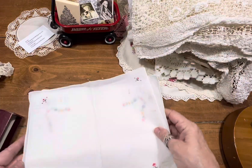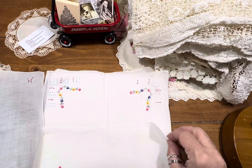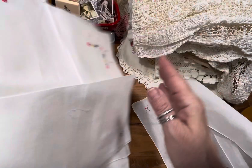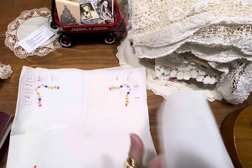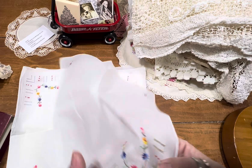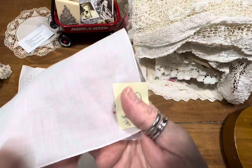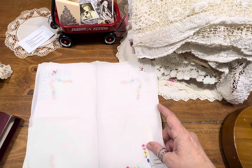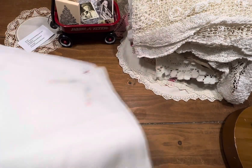Item number three is a pack of 12 cocktail napkins. They're still sewn on this paper. You can use this for a hanky, a posy holder, make it into a sachet, or use them what they were intended for as a cocktail napkin. Item number three, you get 12 — I'm asking $10.